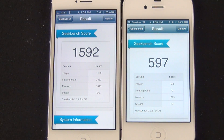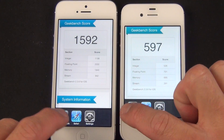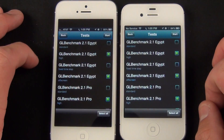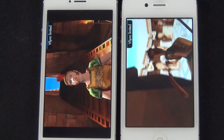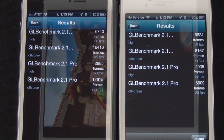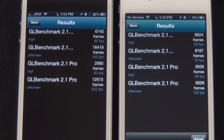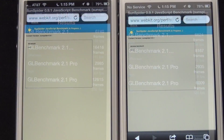Apple also claims twice the graphics performance, so the best way to test that is to look at the GL benchmark scores. The on-screen tests look about the same, averaging around 60 frames per second, but the off-screen tests show performance doubled from the 4S, revealing the potential of the new 3-core GPU housed in the A6 chip.